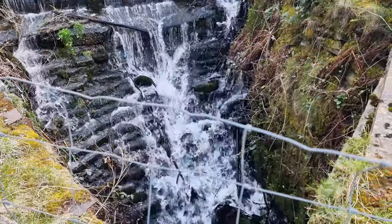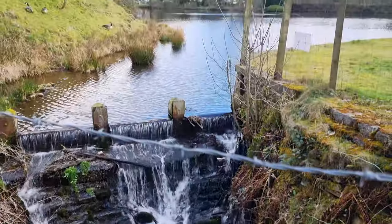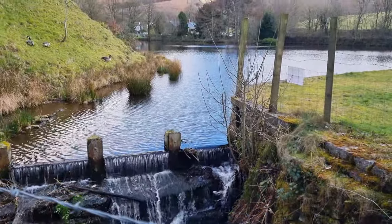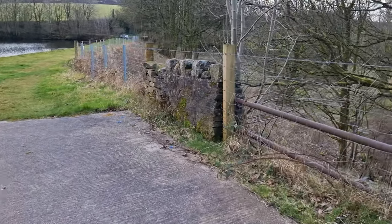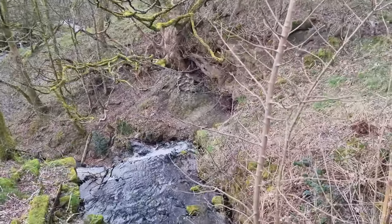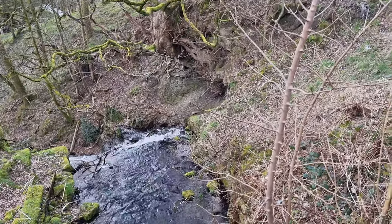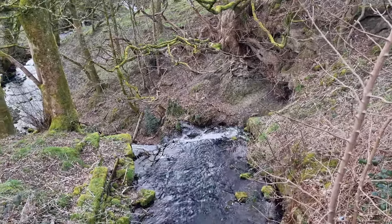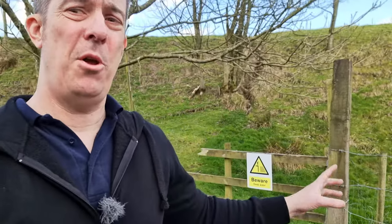It's actually two waterfalls — there's one there which leads up to the lake, going round over the path, and then there we go, that's the other one down there. That's the one I'll be going to in a second, but for now it's all about this one.